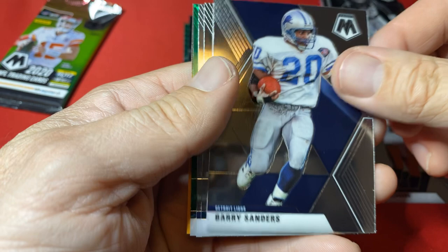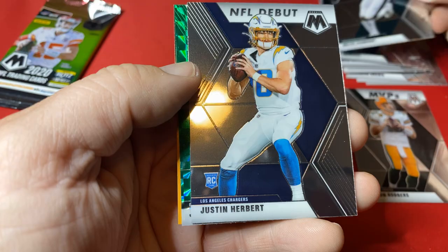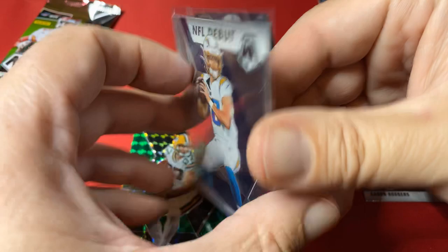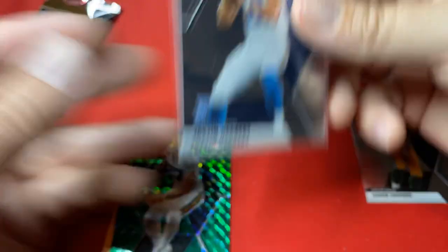Would love to pull a Joe Burrow rookie card — that is a card I have not pulled yet. Barry Sanders, Miles Sanders — a Sanders-Sanders! There's the second Justin Herbert of the debut. And a Jordan. Man, this is the second Justin Herbert debut card. Not a prism, but that's a nice card. And then there's the Jordy Nelson — so a couple Packers there.